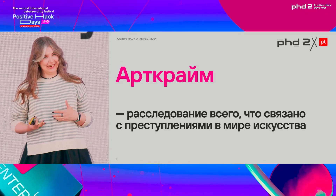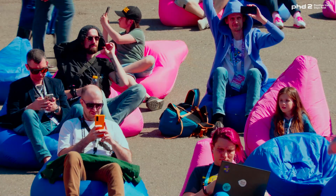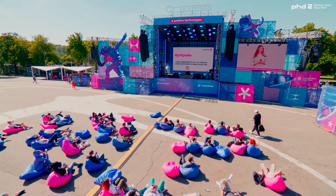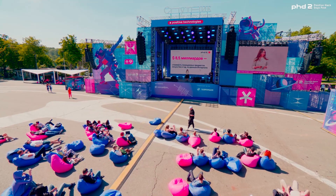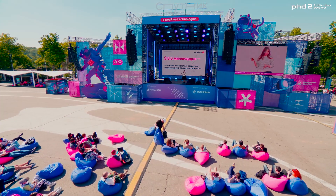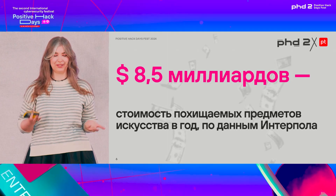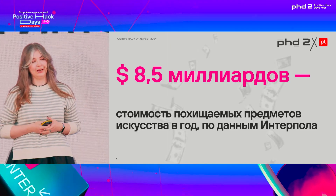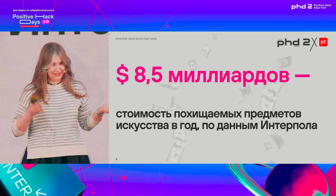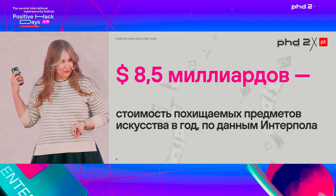Let's see what you know about it. Has anybody heard of major heists carried out at museums or art galleries? What a cultured audience — really glad to see a lot of hands up. The statistics by Interpol show us that the annual rate of art theft amounts to 8.5 billion dollars. In relative terms, this is the third largest amount after drug sales and arms trade.